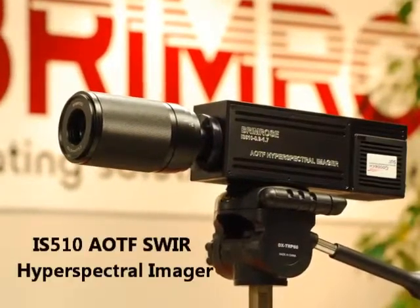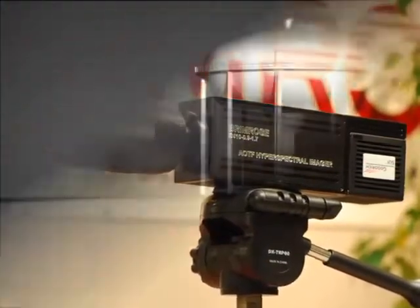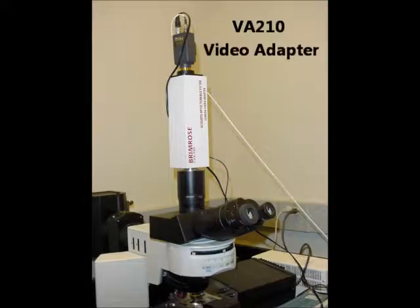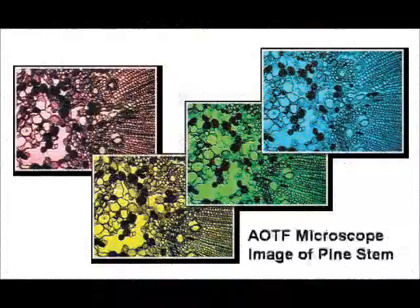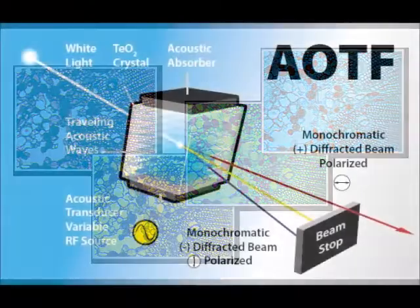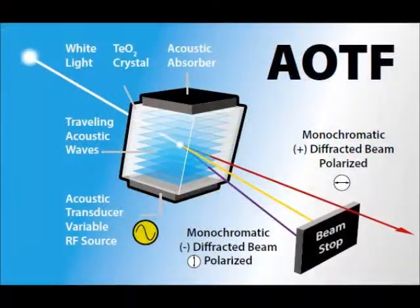The Brimrose Corporation of America has become a world leader in the rapidly developing field of hyperspectral imaging systems. These amazing devices use a portion of the electromagnetic spectrum to better identify materials, which can leave a unique signature. Aided by acousto-optic tunable filters, or AOTFs, that have been at the core of Brimrose's research and development for 30 years, hyperspectral imagers are critical to the identification of unknown compounds.